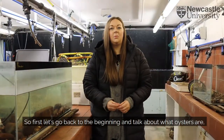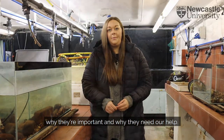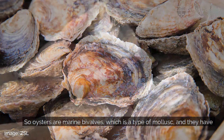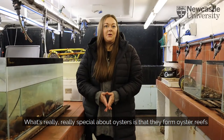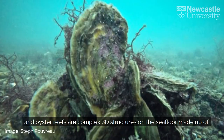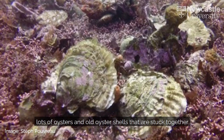So first let's go back to the beginning and talk about what oysters are, why they're important and why they need our help. Oysters are marine bivalves, which is a type of mollusk, and they have two shells that form a hinge to open and close. What's really special about oysters is that they form oyster reefs — complex 3D structures on the sea floor made up of lots of oysters and old oyster shells that are stuck together.